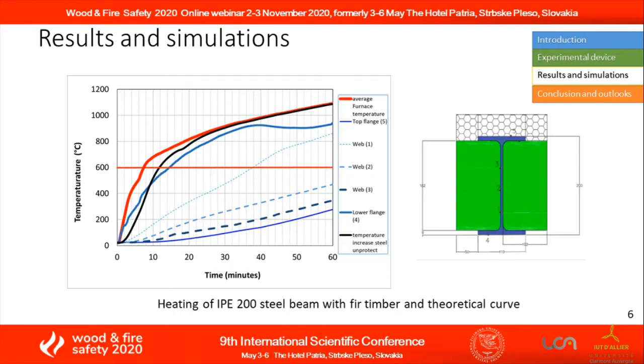The temperature remains below 600 degrees Celsius for 35 minutes or more, despite the fact that the temperature rising in the furnace is far above the standard fire curve.